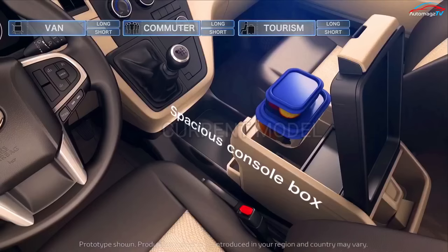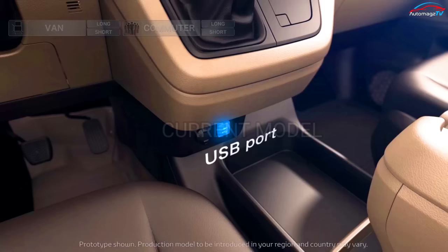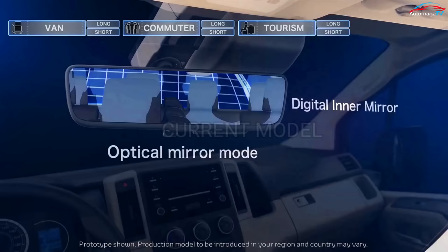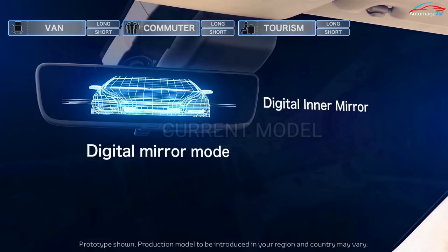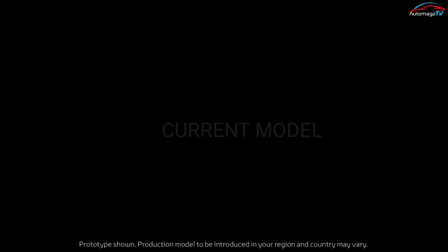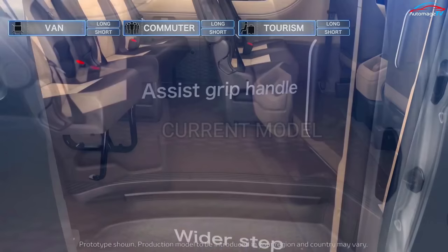The Toyota HiAce has a sophisticated and reliable interior. The appearance is also luxurious, coupled with a very spacious cabin space. The dashboard design gives an exclusive and functional impression, making it easier for the driver to exercise centralized control.